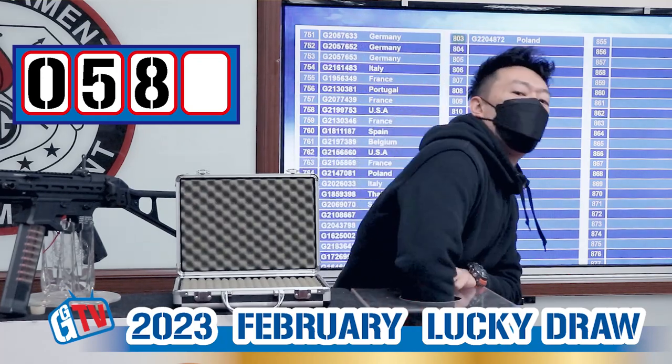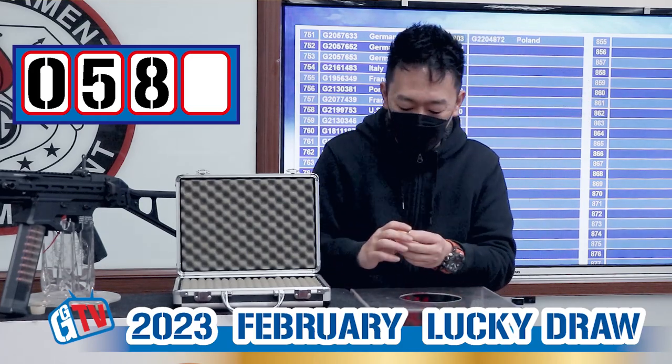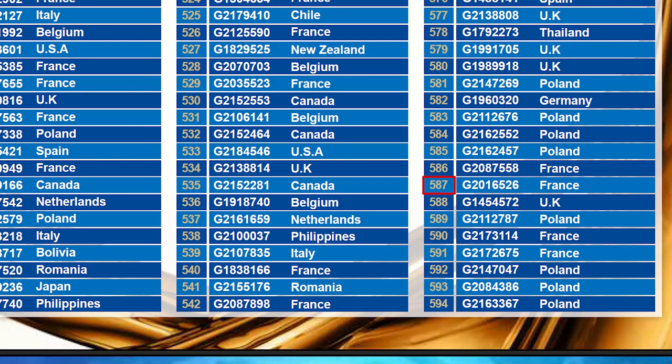The last number will be the winner of our PCC45. And the winner is 7. All right, we have a winner, number 5, 8, 7.